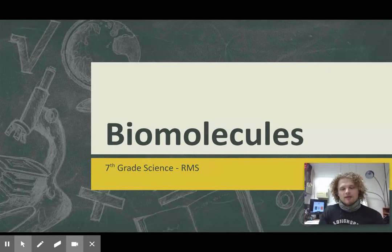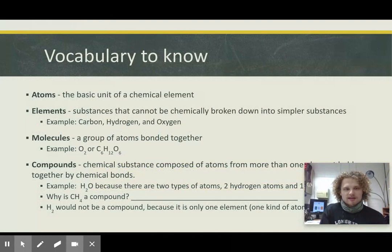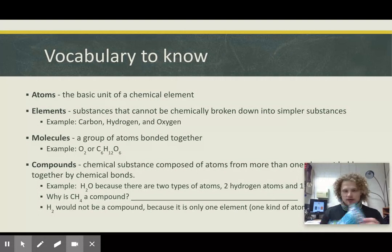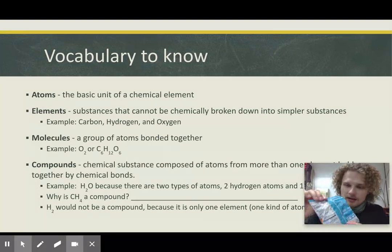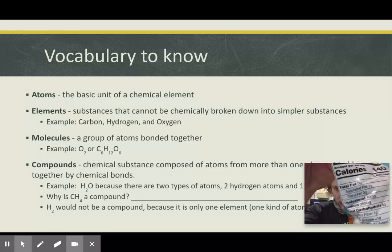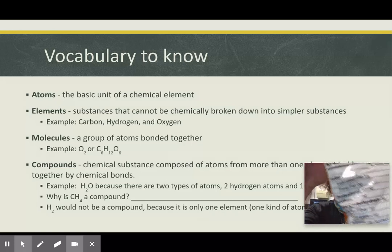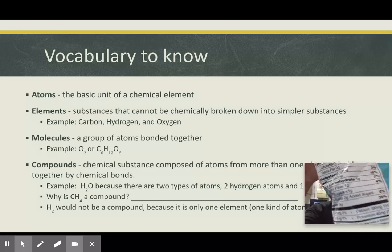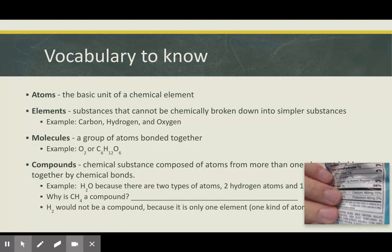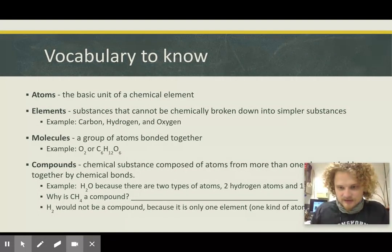Biomolecules are going to be the major ones — things that you see on the back of labels when you look at your food. So no matter what you're eating, I got a bag of chips right here. You go onto the back and you can see all the different calories, the fats, the carbohydrates, the sugar — which is also part of carbohydrates — and then lastly, protein.